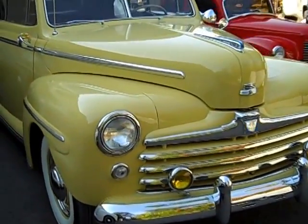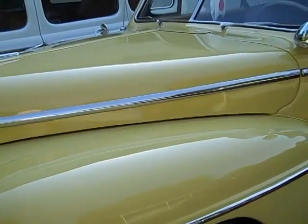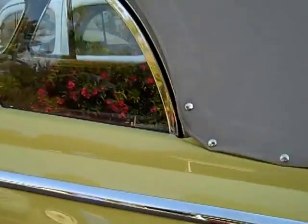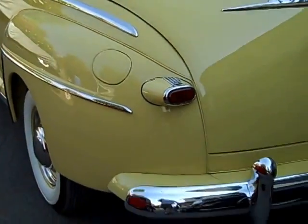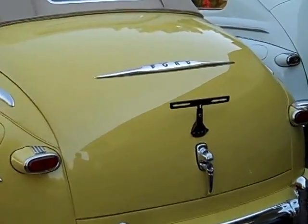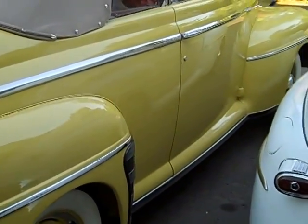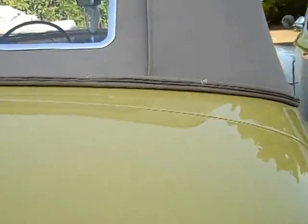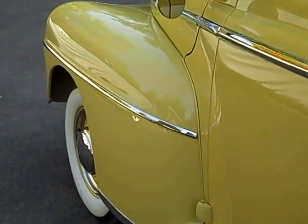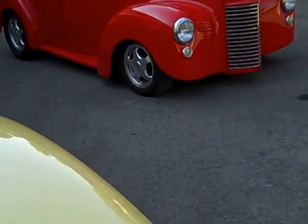Then we go into the '48 Ford Deluxe convertible. This is a professional restoration of an excellent car — it's what you'd call number one condition, as close as you can get to a number one. It's never been on the road. It's been totally done to as correct standards as you could possibly do it, inside and out. I did the engine on it and it's ready to go back to the owner. He's going to be taking it out on the show circuit this year.